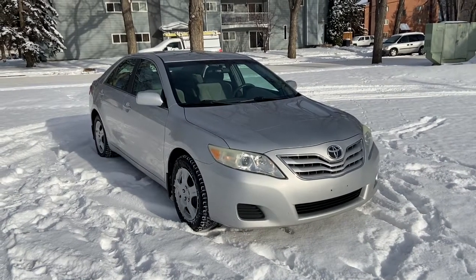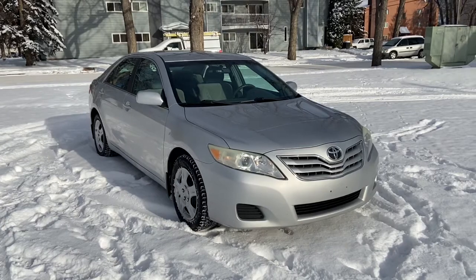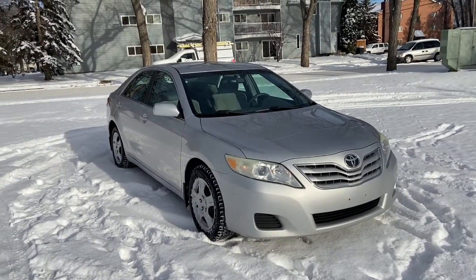Hey, it's Lindsay again at Waterloo Ford Lincoln. Today I'm showing you this 2010 Toyota Camry LE in silver.